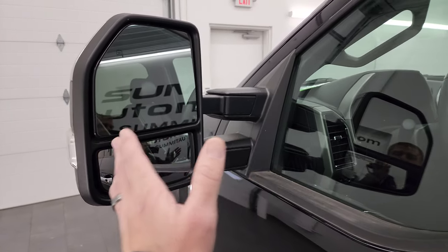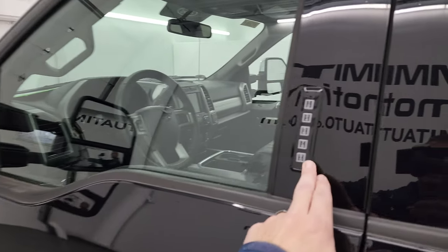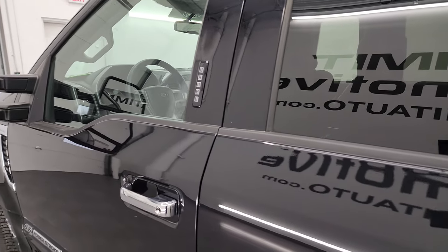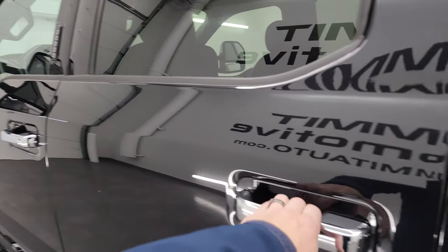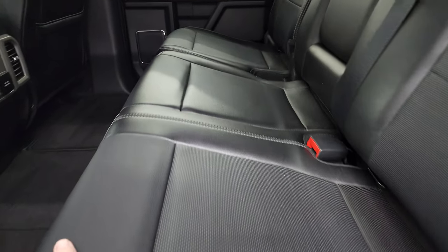It has the telescopic tow mirrors — they power telescope out, power fold in, they're heated, and have built-in directional signals. It does have the driver's side door code entry and we do have the code for this truck. If you ever want to find out what your code is for your 2017 to 2022 Super Duty, check the upper right corner of the screen — I've got a video showing you how to do that.